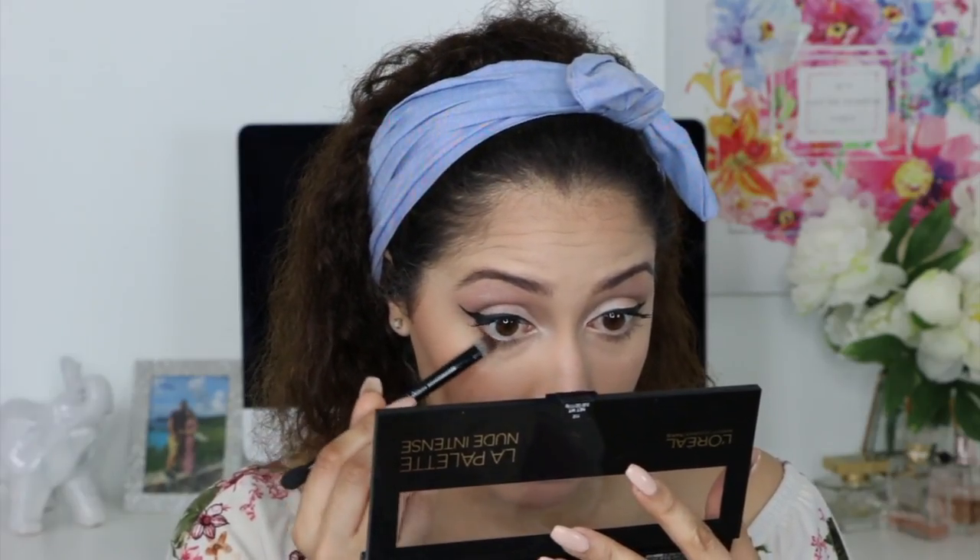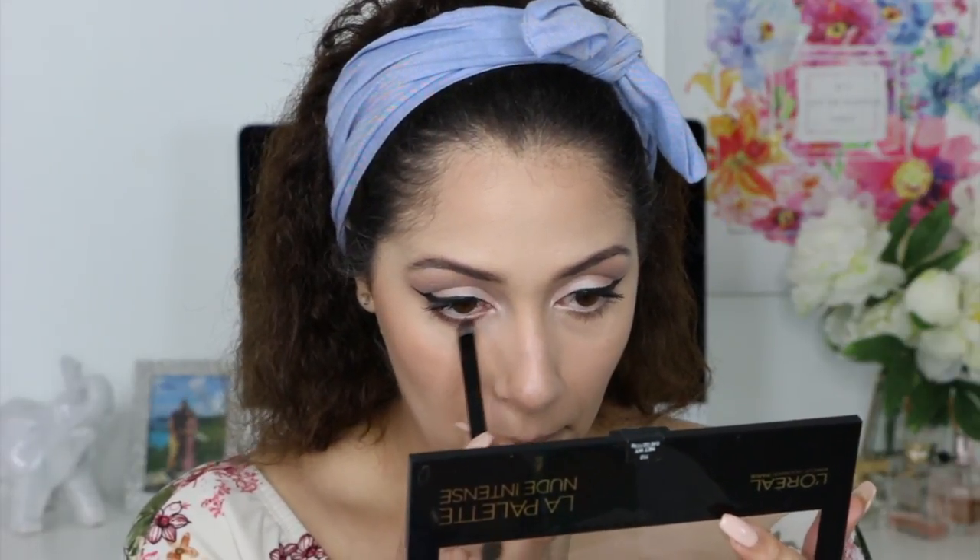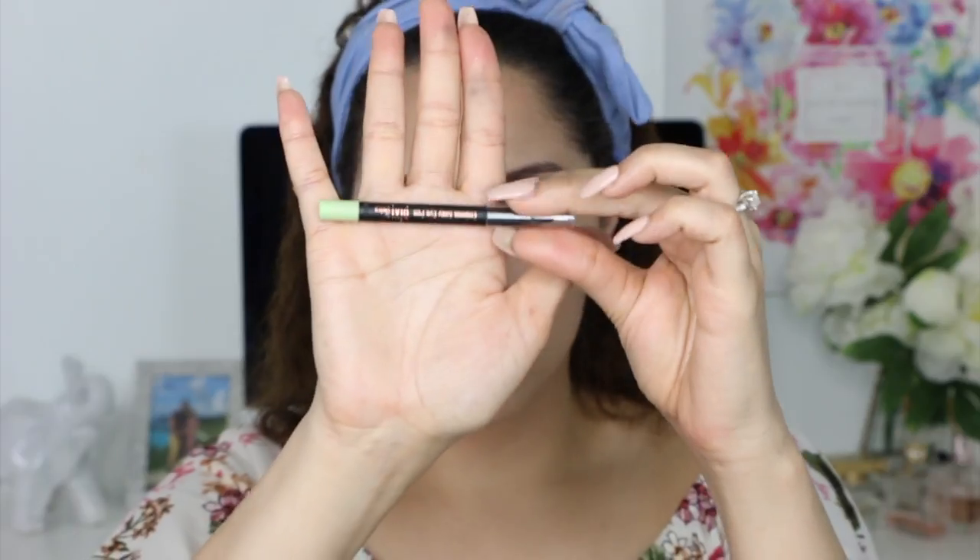For my bottom lash line, I will be using a detail brush and applying one of the darkest shades from the palette, smoking it out a little bit. I will follow up with a black eyeliner from Pixie.